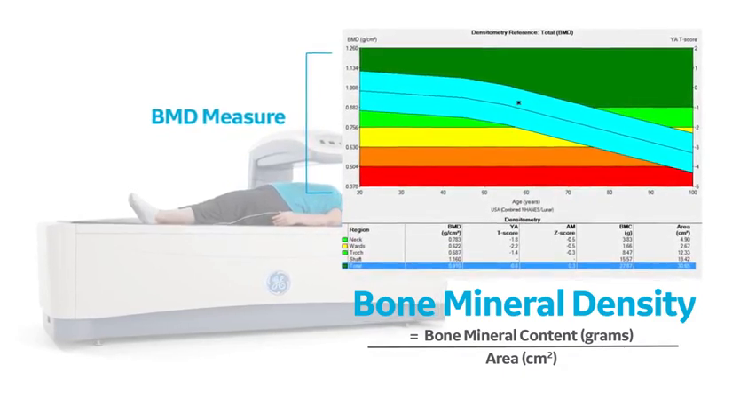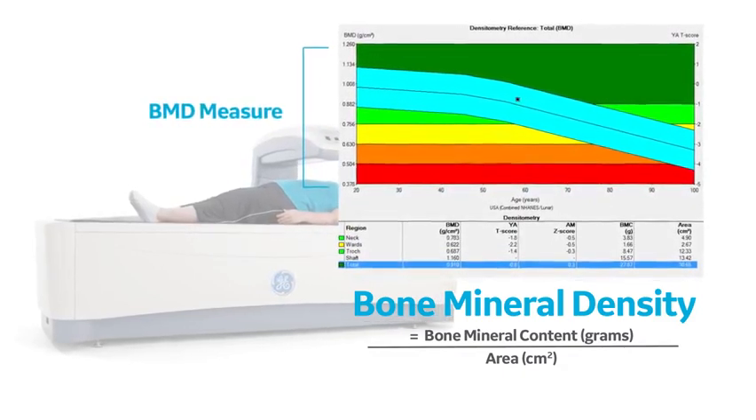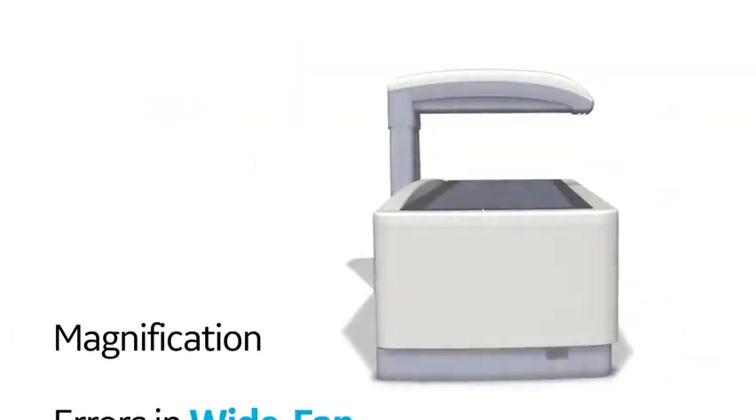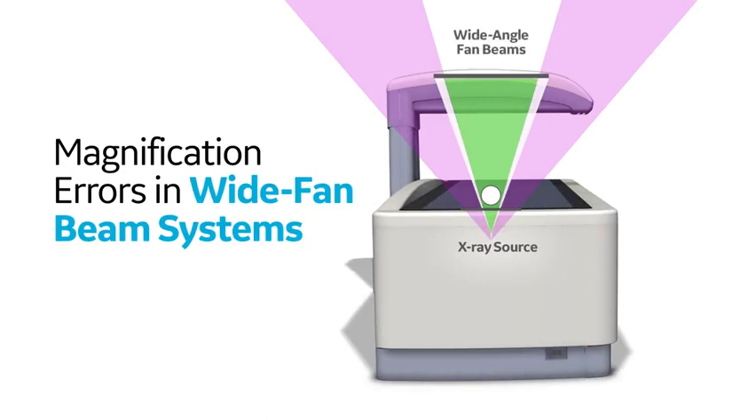For achieving precision and accuracy, the measured area of the bone and tissue is very important. Wide fan beam systems introduce an inherent magnification error of scanned bone structures, which means that the observed width of scanned bones increases with proximity to the X-ray source.